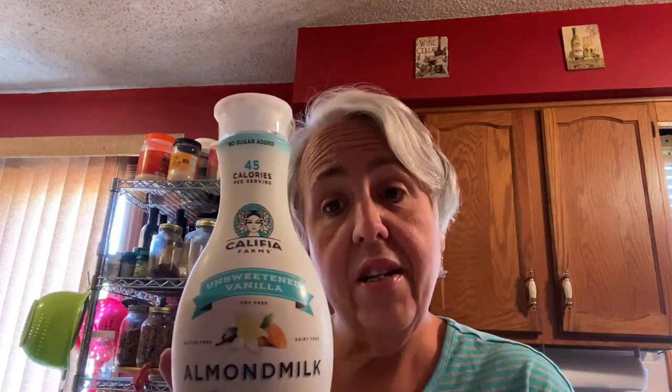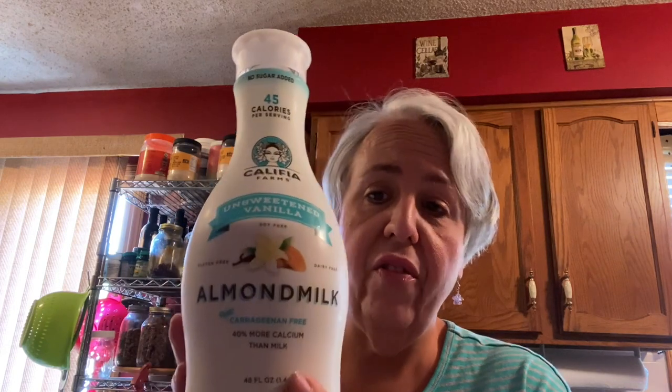Any kind of nut milk. This is the Califia Farms Almond Milk — I prefer the Silk Creamy Cashew, but they're out of it. This brand is pretty good, a little pricey, but tasty. A cup of this is one point. It's a must for your oatmeals. If you're going to drink milk, drink cow's milk, but if you're mixing it into lattes or using it as a creamer, definitely go with nut milk.